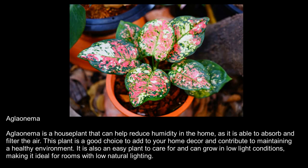Alaonema. Alaonema is a houseplant that can help reduce humidity in the home, as it is able to absorb and filter the air. This plant is a good choice to add to your home decor and contribute to maintaining a healthy environment. It is also an easy plant to care for and can grow in low-light conditions, making it ideal for rooms with low natural lighting.